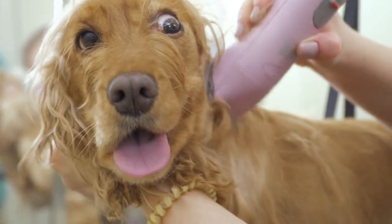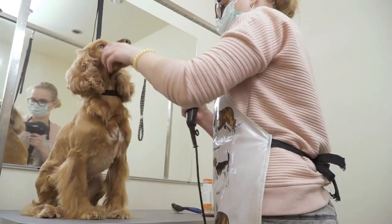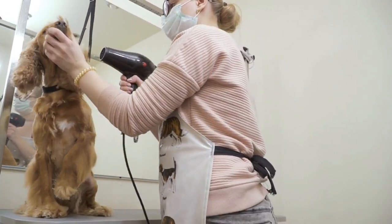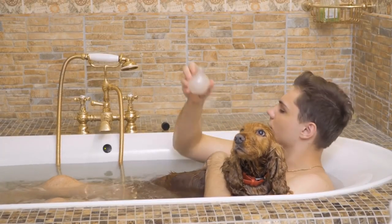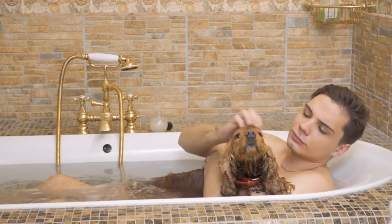Cocker Spaniels are a beloved breed that has captured the hearts of dog lovers around the world. Their sweet and friendly personalities, combined with their beauty and intelligence, make them excellent companions for families and individuals alike. If you're considering adding a Cocker Spaniel to your family, make sure to provide them with plenty of attention, exercise, and care to ensure they thrive and live a happy and healthy life.